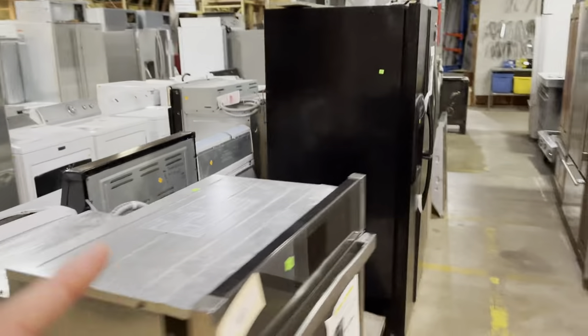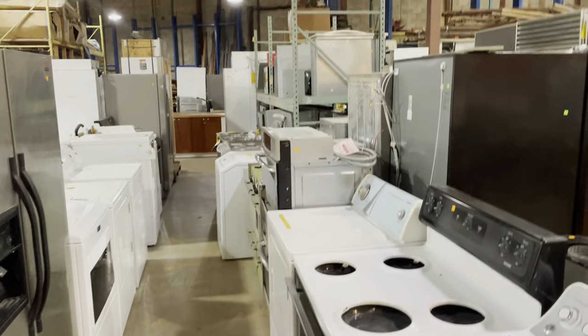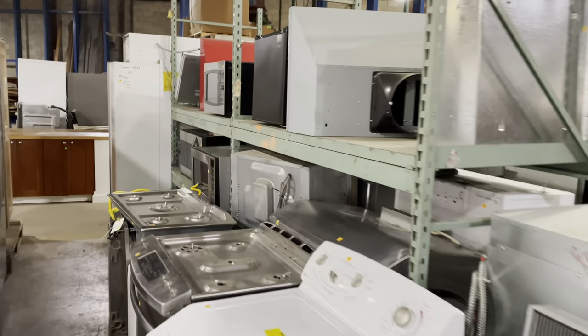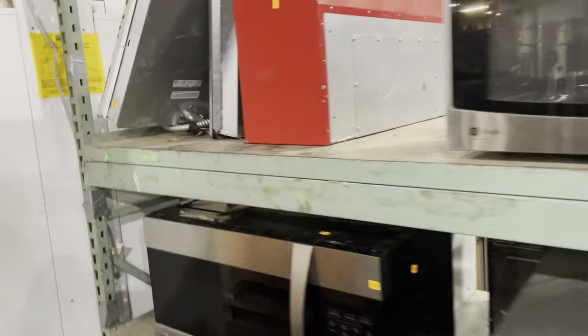In this section, we have our salvaged appliances. There are washers, dryers, ranges, refrigerators. We've got small appliances like microwaves, drawer cooktops, and all sorts of cool things here as well.